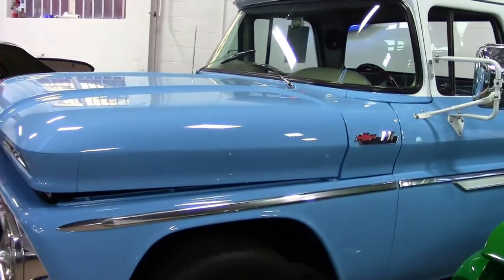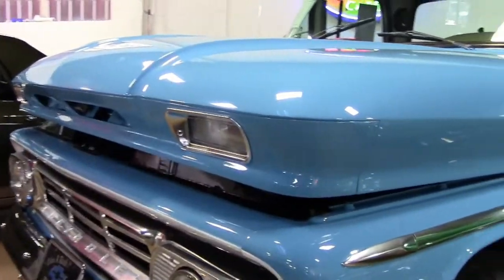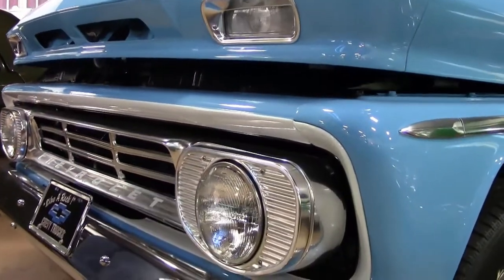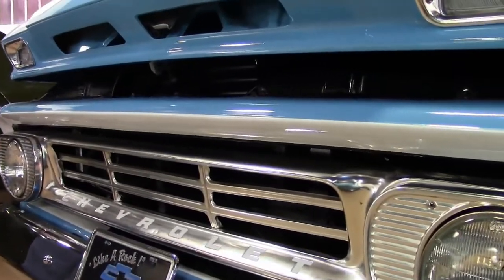This is a 1962 Chevy? Yes, it's a 62 C10. John, this is probably one of the finer trucks I've seen in a while. Just talking about overall quality, I don't know that there was a lot of expense spared on the restoration of this truck.